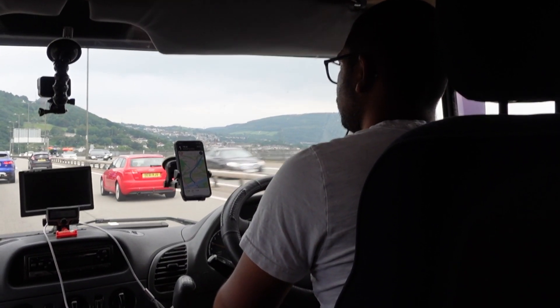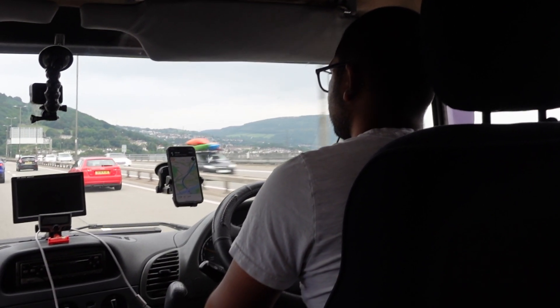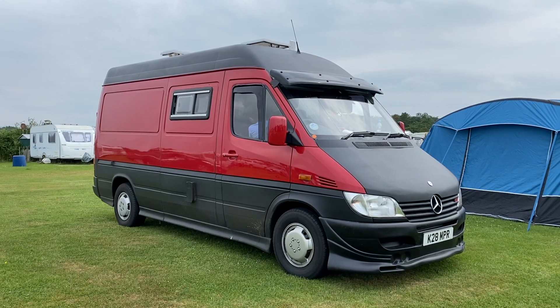We travelled around 128 miles today. On day 8 we started our journey in Pembroke Dock, visited some brilliant beaches, and managed to go around the coast. We are currently in Porthcawl. The eighth day of our trip came to an end. We are in a lovely campsite in Porthcawl in Wales, booked for two nights.